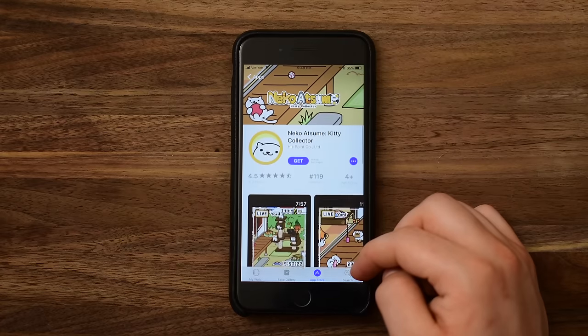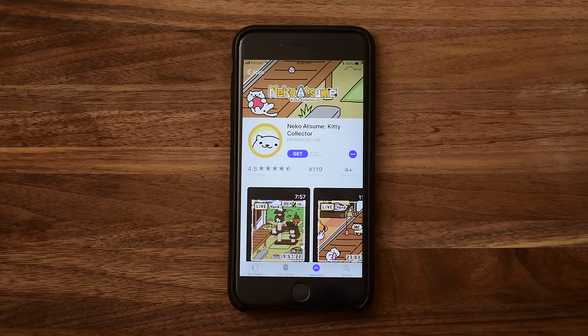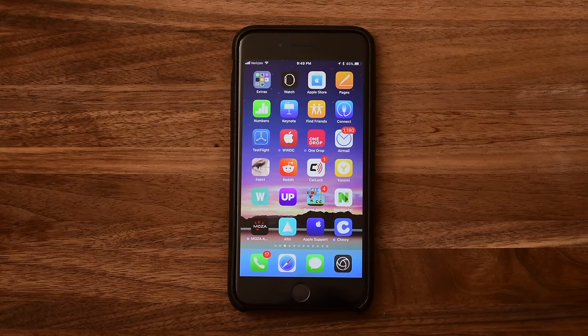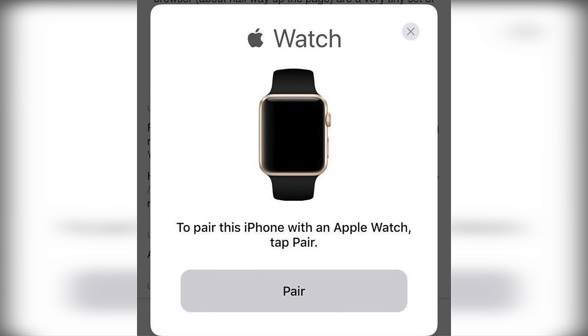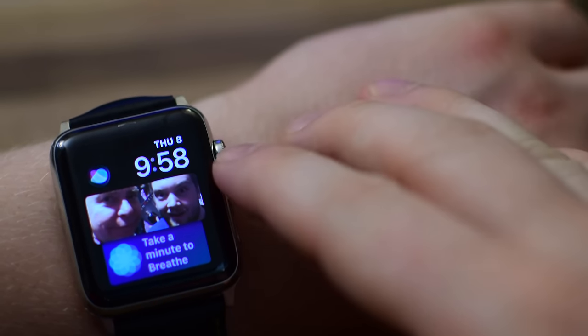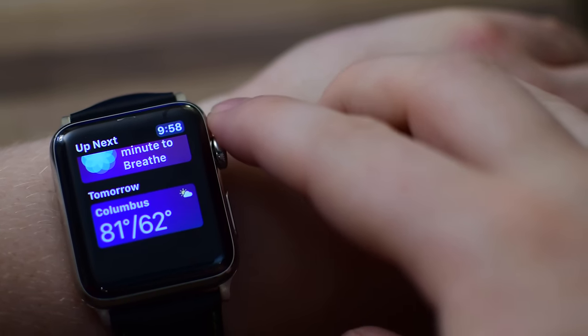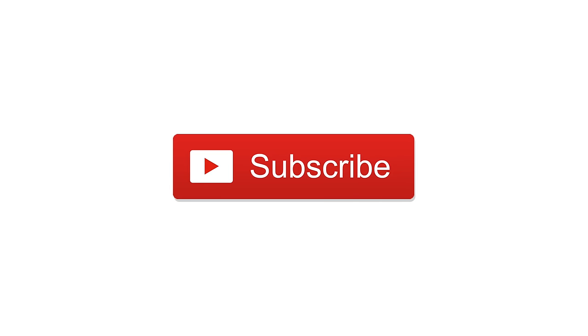Wrapping up this video, there are a couple of new features we were not able to replicate ourselves, but thanks to some Reddit users credited below in the description: there are new tips shown while the Apple Watch is syncing, as well as a new pairing screen on the iPhone itself. So that is it — over 50 new features for Apple Watch and watchOS 4. Let us know what you think and what you're hoping to see next year down in the comments. Please subscribe, and until next time, it's Andrew for IDB.